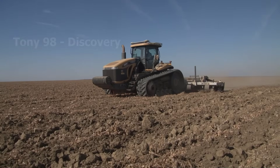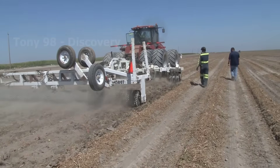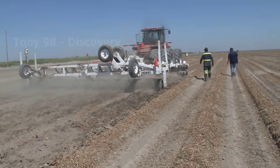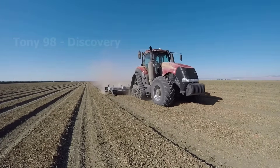This machine is used to prepare the soil and raise the beds before the seedlings can be planted. In the United States, tomatoes are mainly grown in the state of California.